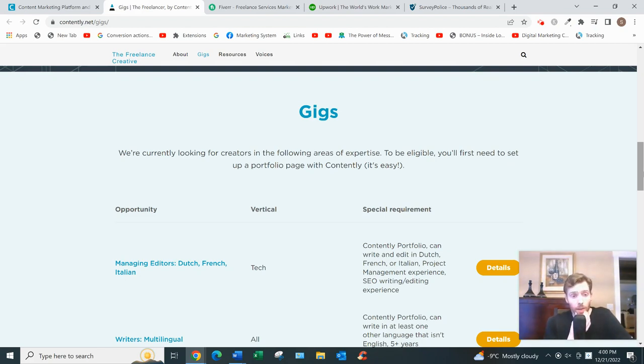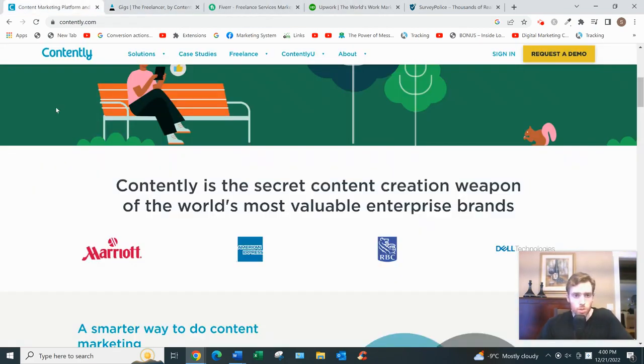As far as the sign-up process, it's pretty straightforward. You go to the freelance section, click join, and register with your email, name, and password. Confirm your account via email, then fill out a profile with your skills along with a portfolio of your past work. After that, you'd have to wait a few days for them to review your profile. If you're accepted, you'd complete some training and then you can finally start working.